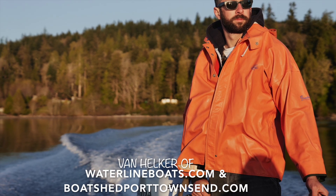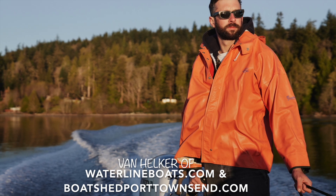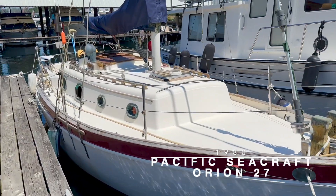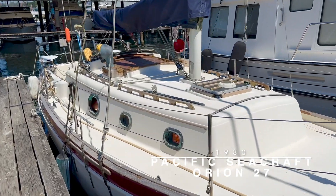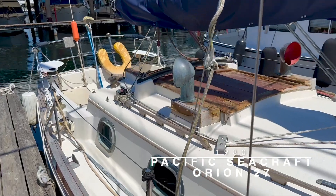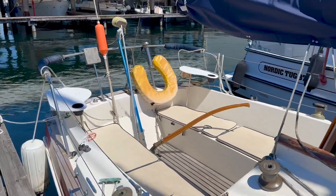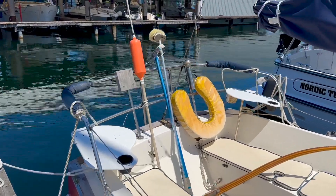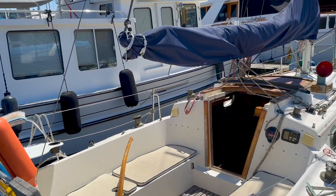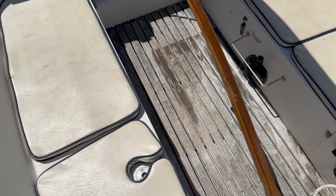I'm Van Helker of Waterline Boats and Boatshead Port Townsend. Today I'll be giving you a brief video walkthrough of a 1980 Pacific Sea Craft Orion 27. This Pacific Sea Craft 27 weighs in at 10,000 pounds and is a solidly built and very capable small cruiser. First introduced in 1979, over 40 years later, these are still widely recognized and sought after as seakindly blue water cruisers.